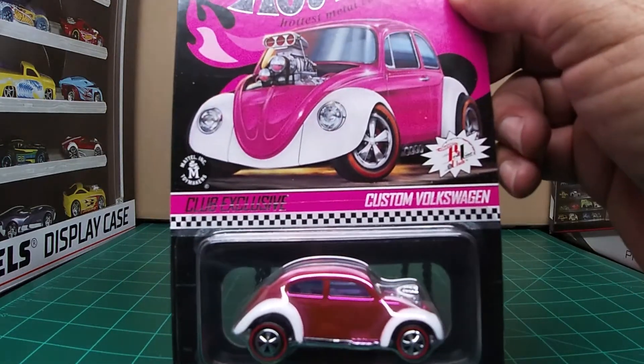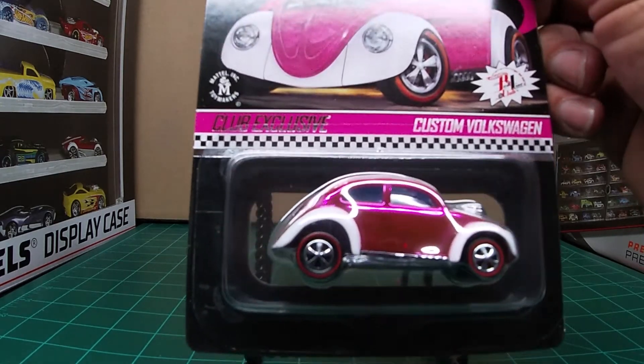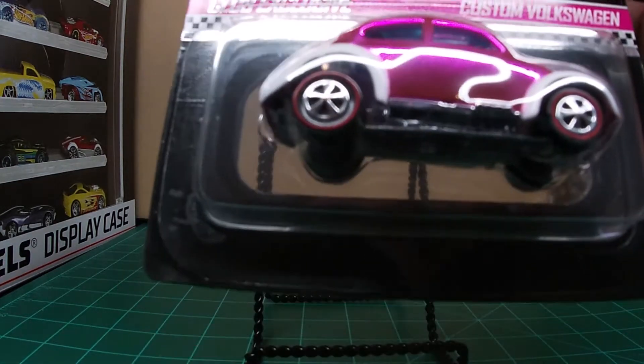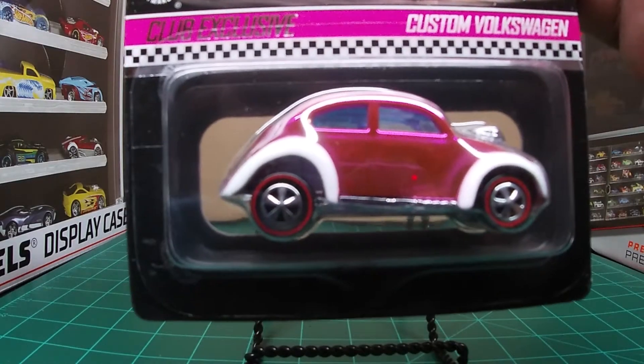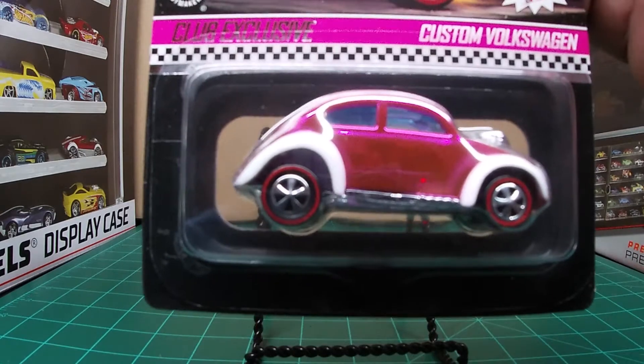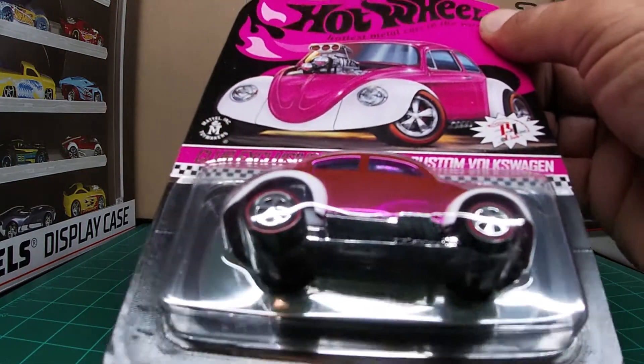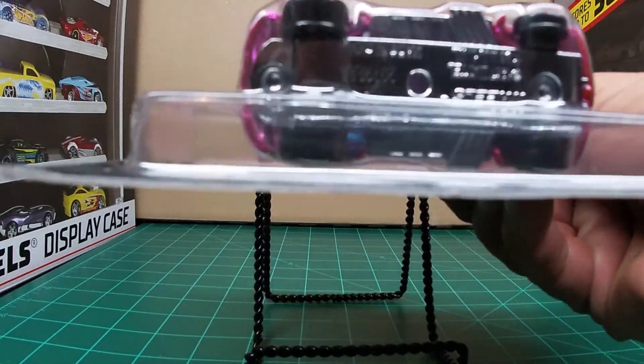Nowhere on the package does it say what convention this one was actually released at — I just read the whole thing again just to make sure. So it's not a numbered car, so I cannot tell you how many they released. I know it sold out quick; there were not many of these online through the Redline Club — I think around 3,000 were sold maybe. I know they sold out very quickly.